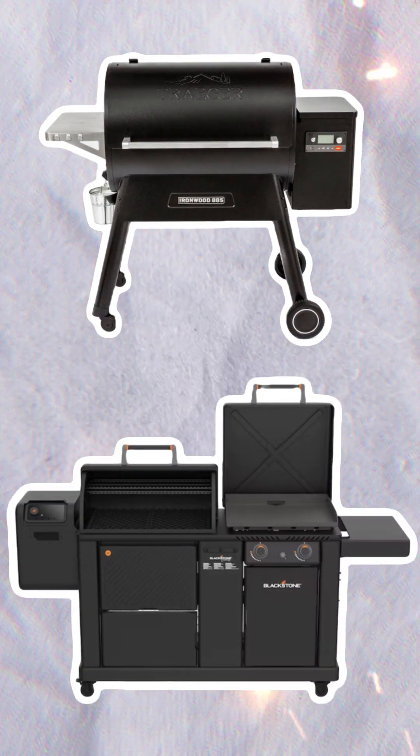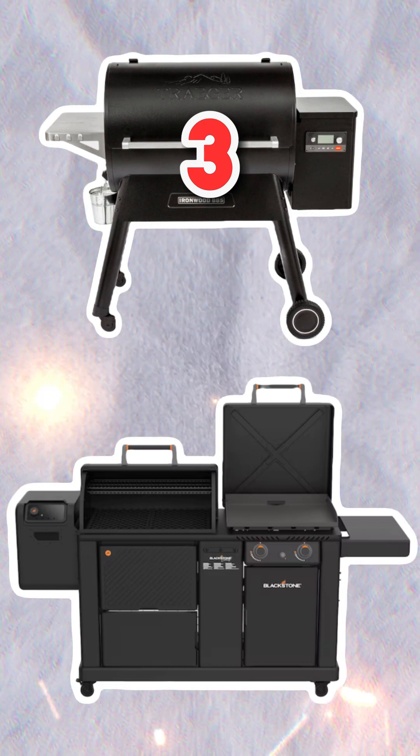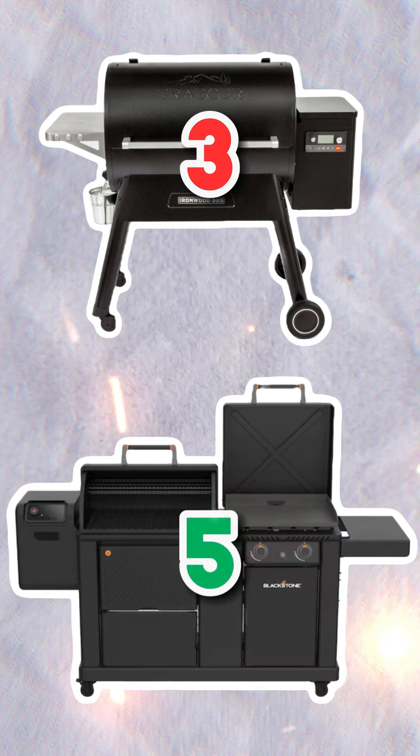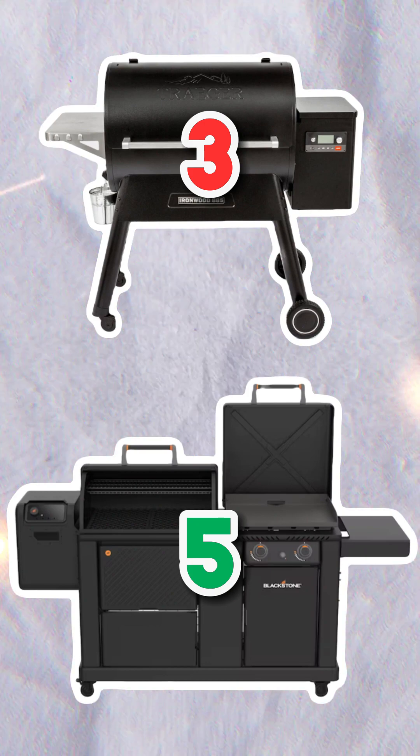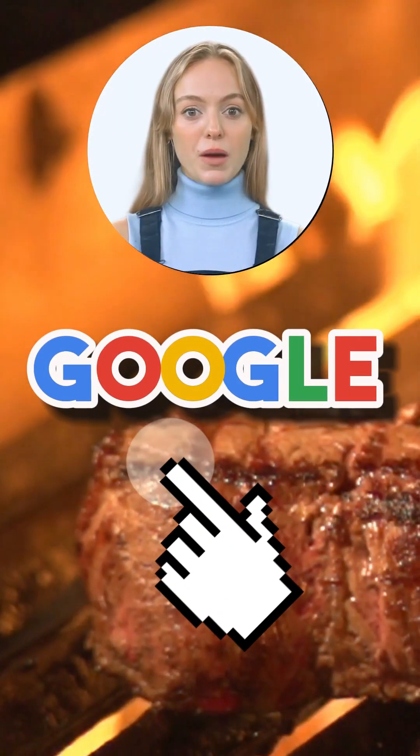Final Scores. It's a score of 3 for the Traeger Ironwood 885, and a score of 5 for the Blackstone 22XL Griddle Pellet Grill Combo. To learn more, Google Pellet Heat.